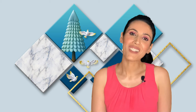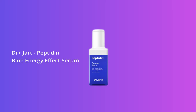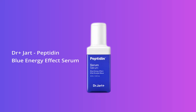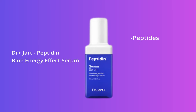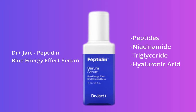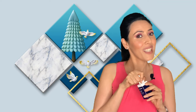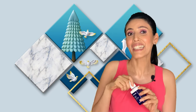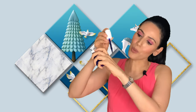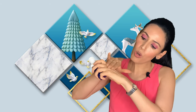The first product I want to show you is the Dr. Chart Peptide and Blue Energy Serum. It's an amazing blend of antioxidants — it has peptides, niacinamide, triglyceride, ionic acid, and ceramides. I really like the packaging too. The consistency is slightly thick and it doesn't fill up the entire pipette, but there's enough for a one-time use either in the morning or in the evening. Just blend it all over your face — the texture is simply beautiful.